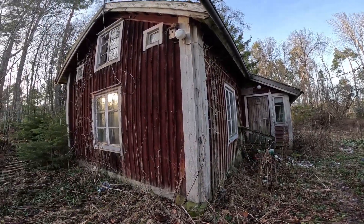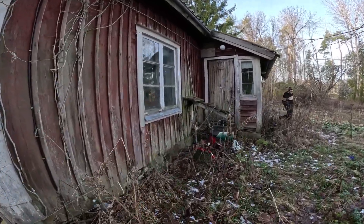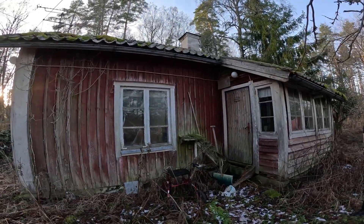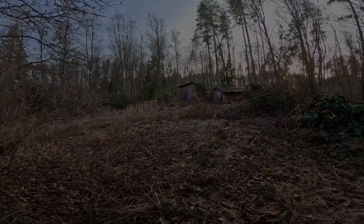So guys, I hope you really enjoyed this exploration of this cozy abandoned house. Don't forget to subscribe to my channel, check my other videos, and see you in the next video. Bye.